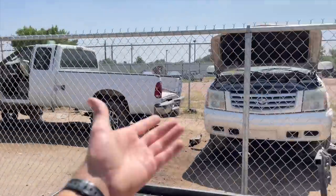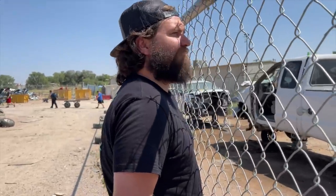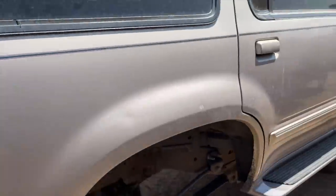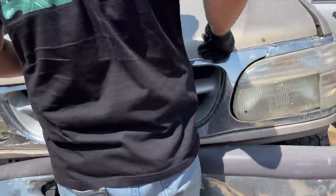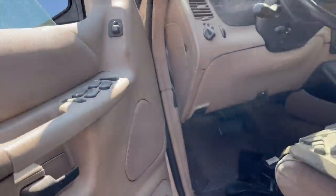Are we idiots for coming out here and getting a five liter when there's literally a freaking six liter right there? That's a freaking six liter, Blake! This is the one right here — 97 Explorer. This thing is super super clean all the way around, wrecked in the front. We'll pull the hood.